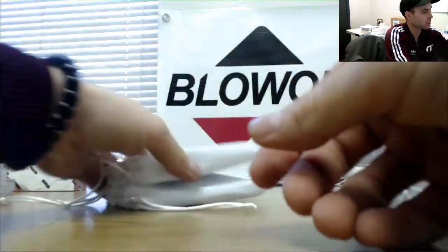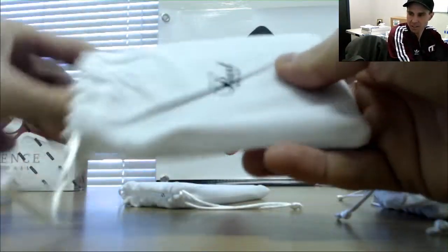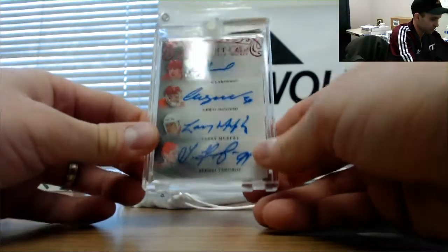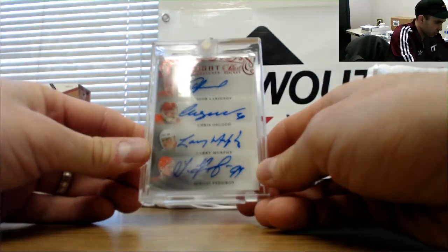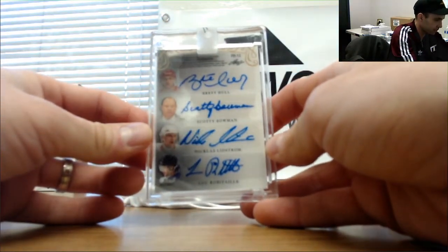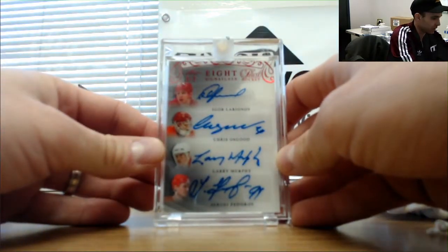Nice — one season with the Stars. Eight signatures: Larionov, Osgood, Murphy, Fedorov — this is three of three — Hull, Bowman, Lindstrom, and Robitaille. Back when the Detroit Red Wings were a juggernaut.